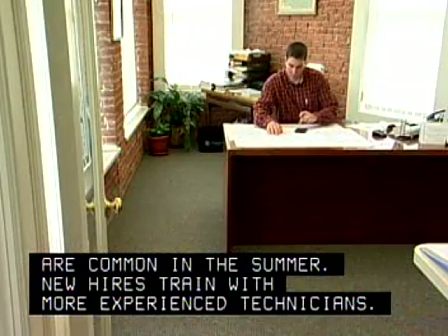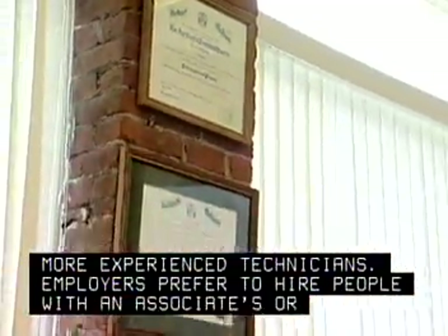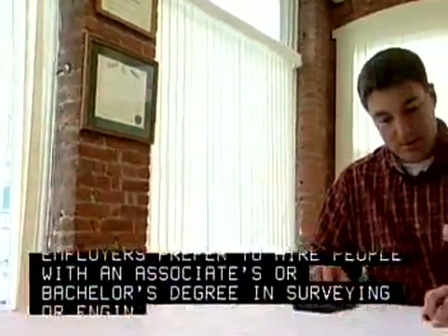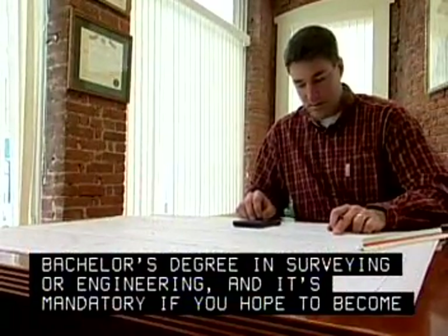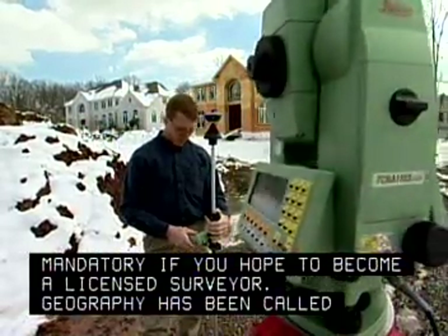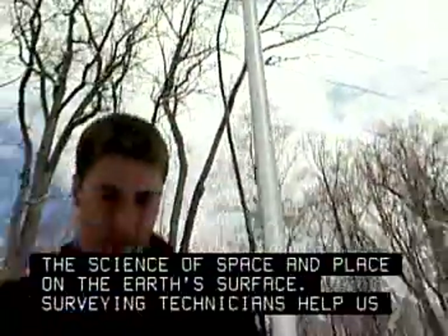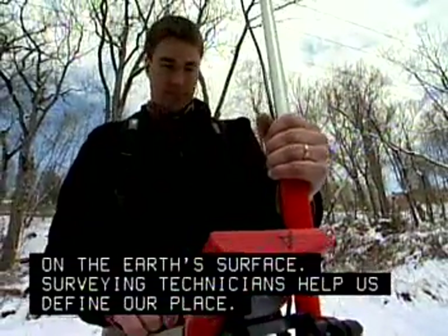New hires train with more experienced technicians. Employers prefer to hire people with an associate's or bachelor's degree in surveying or engineering, and it's mandatory if you hope to become a licensed surveyor. Geography has been called the science of space and place on the earth's surface. Surveying technicians help us define our place.